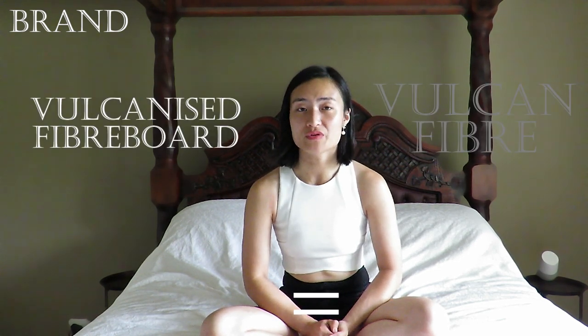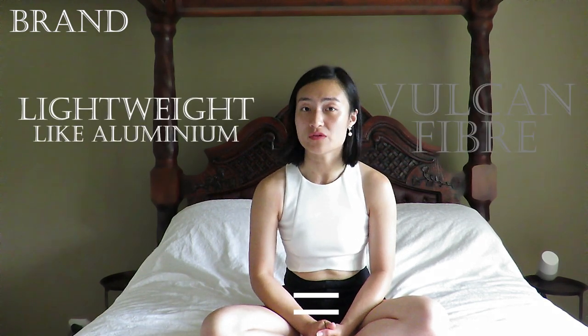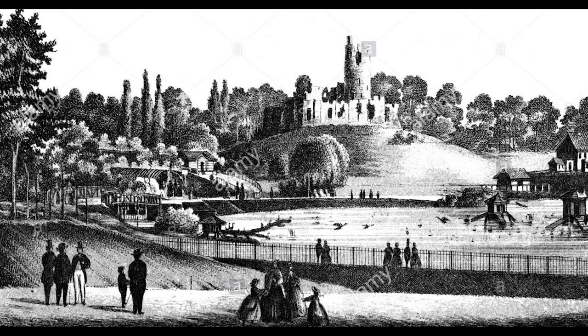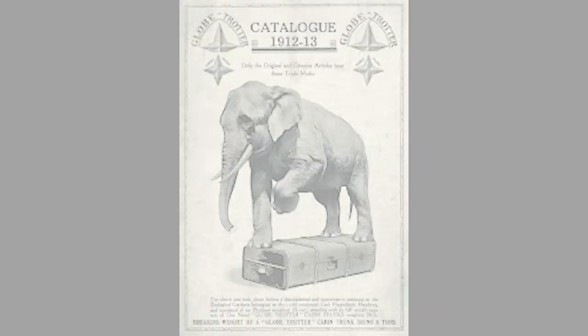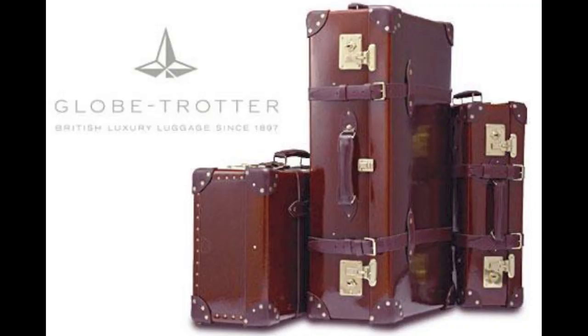Short for Vulcanised Fibre Board, this material was invented and patented in the UK in the 1950s. It consists of 14 layers of paper bonded together and coloured, resulting in a material as lightweight as aluminium but tougher than leather with enhanced water and impact resistance. Globetrotter cases are so renowned as tough that they withstood the elephant test at the Zoological Gardens in Hamburg, where the case withstood the pressure from a one-ton elephant. Today Globetrotter continues to receive hundred-year-old cases for servicing, largely just to have the interior linings replaced.